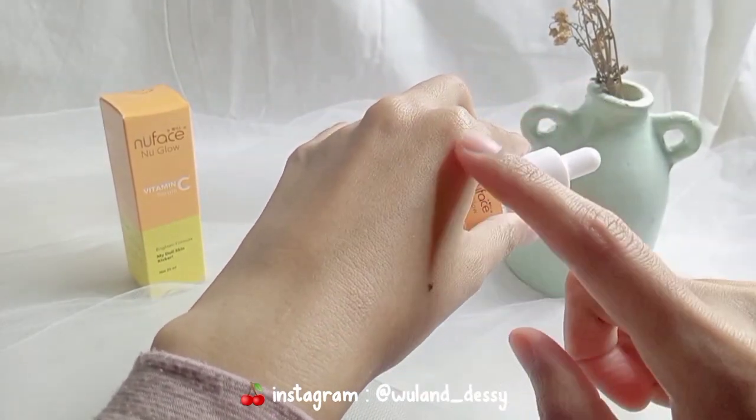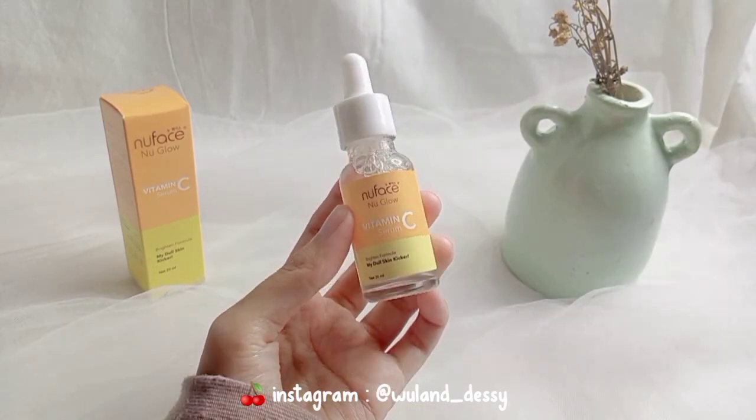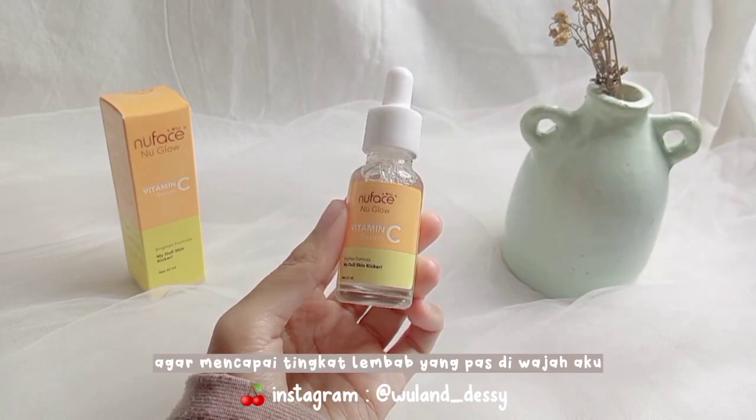Karena teksturnya watery, temen-temen serum ini tuh ringan banget dan cepet ngeresep dipakainya, dan gak lengket sama sekali. Namun untuk kelembabannya, aku butuh dua layer agar mencapai tingkat lembab yang pas di wajah aku.